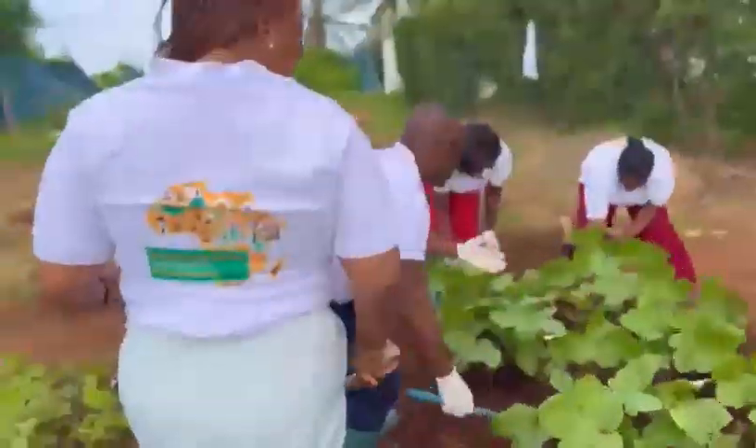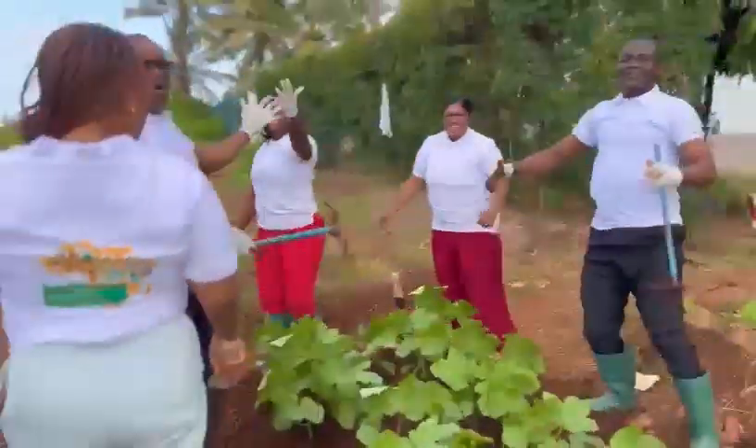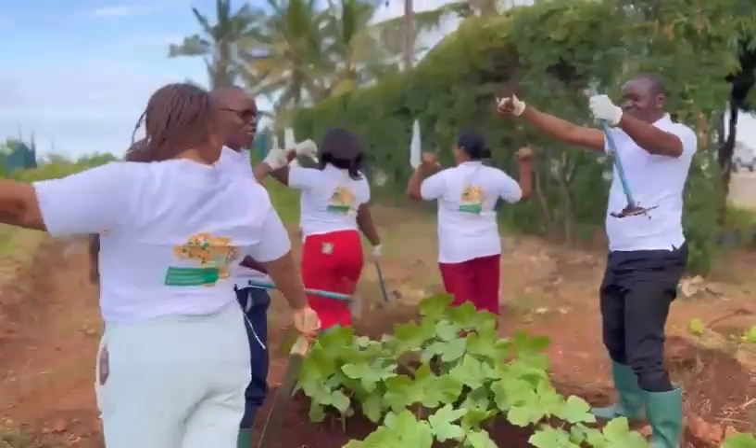A really good idea to get a garden. Let's go, Golden Tulip!